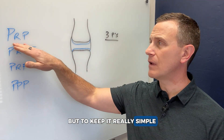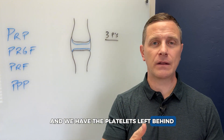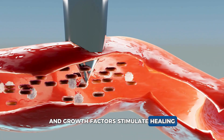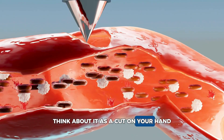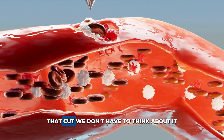To keep it really simple: if we eliminate the red cells and the white cells and we have the platelets left behind, we get a bunch of growth factors. And growth factors stimulate healing. Think about it as a cut on your hand — the body goes to work releasing growth factors to stimulate self-repair of that cut.